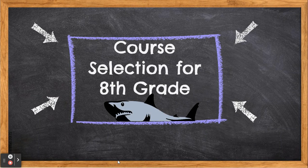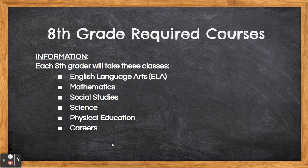Hello 7th graders! We are excited for you to be able to select your courses for next year. As 8th graders, you have required courses you must take. These include English Language Arts, Mathematics, Social Studies, Science, Physical Education and Careers.